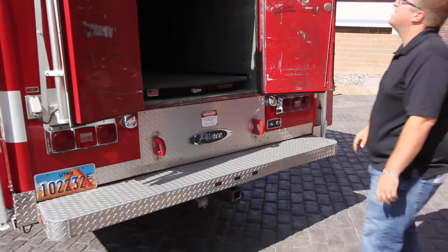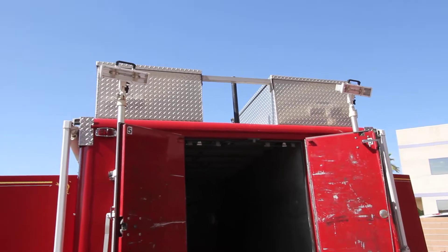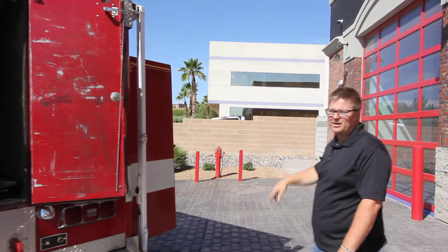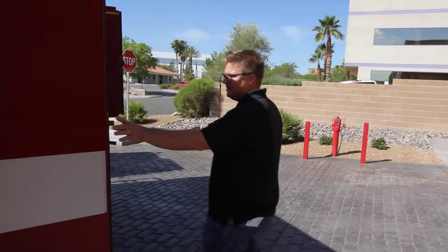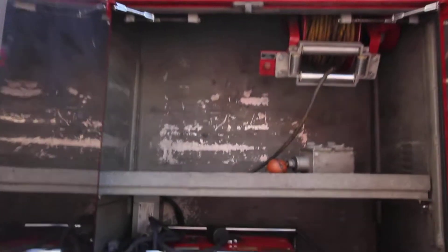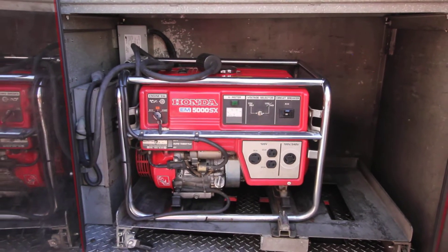You've got some tow eyes. Up top you've got two very large storage compartments for more gear. You can access that through a catwalk in between the body and the cab. On the officer side, rear number four compartment, you've got a Honda gas generator 5KW.